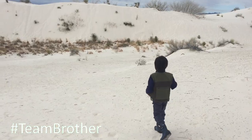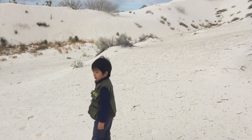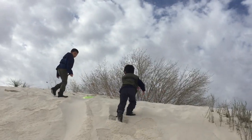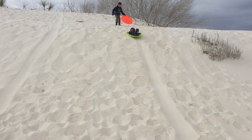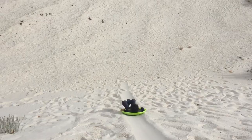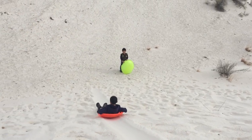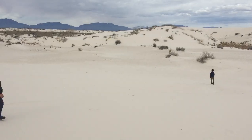Then Brother spotted a steeper slope. Over there! Yeah! That was way more fun.